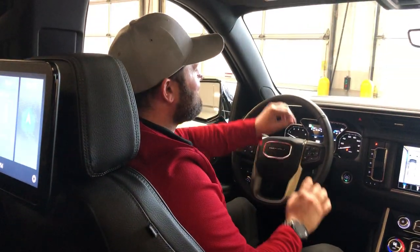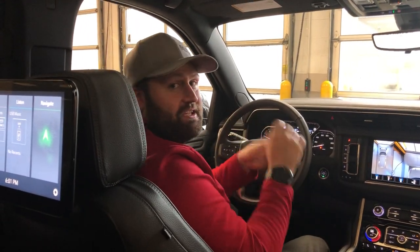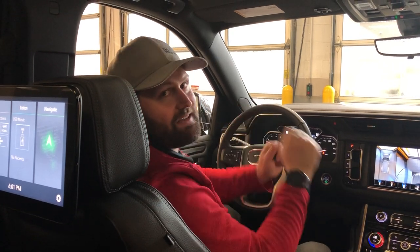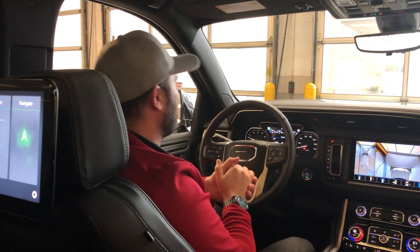Maybe a little hard to see from here, but you do have an upgraded 12-inch diagonal HD full-color heads-up display — really awesome to see on these vehicles, we were super excited about it.